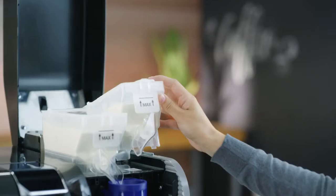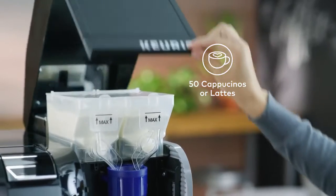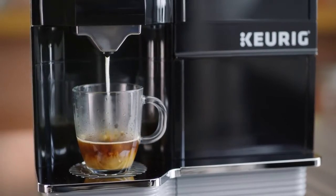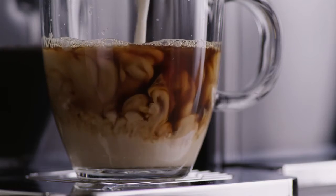The two one-pound milk powder hoppers work in tandem to make up to 50 café-style beverages before needing to refill. The built-in mixing bowl creates whipped foam and steamed milk for delicious café-style beverages at the touch of the screen.